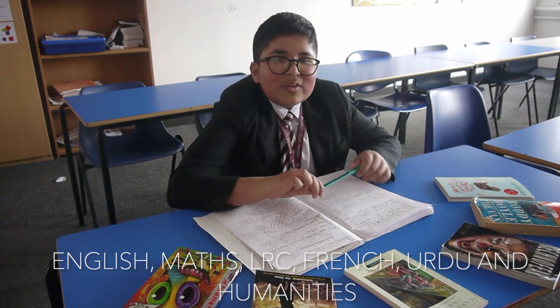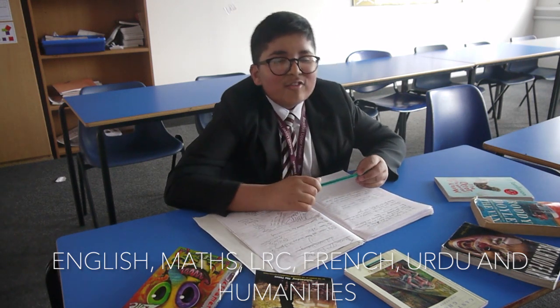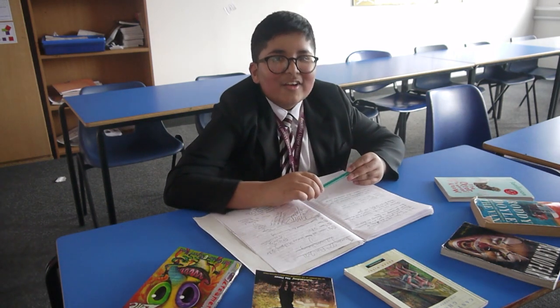In English we learn lots of different non-fiction and fiction texts. I love English because we can write amazing stories and we can visit lots of wonderful and weird worlds.